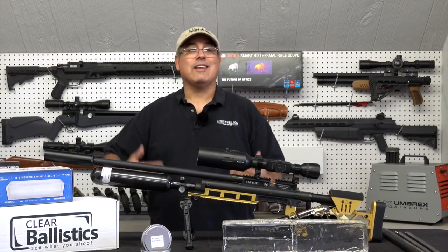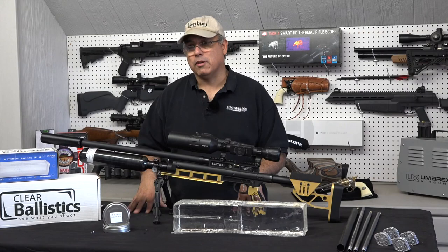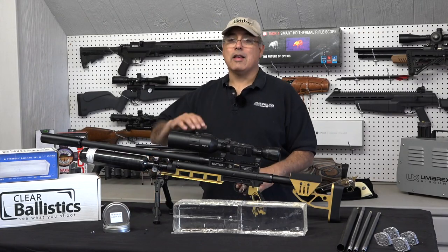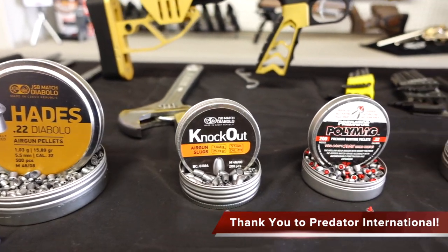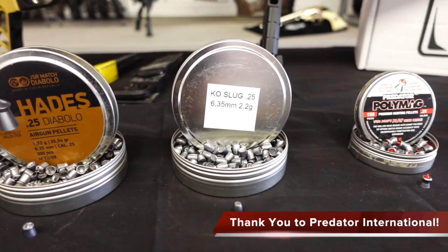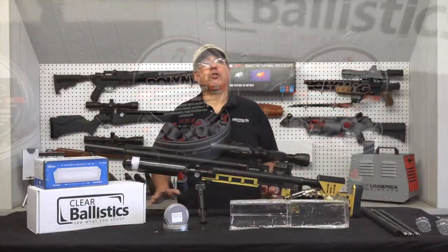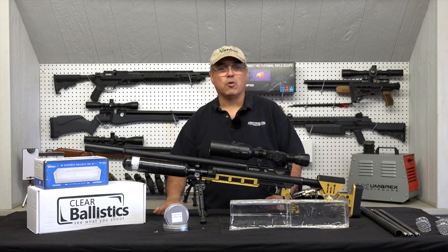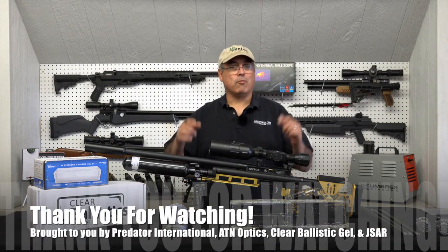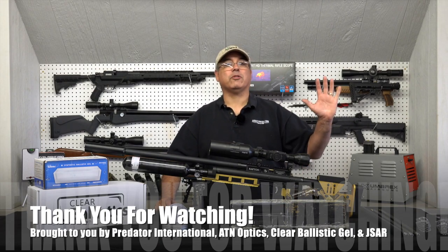You now have these slugs in 25 caliber. It's going to be it for this season of Going Ballistic. I've got to say thank you to everybody, especially got to say thank you to Predator International because they really stepped up and made this happen. Thanks to all of our other sponsors too for all of their support. What are we going to do next? I'm not sure, but you know how the air gun world is — there's always something new right around the corner, and I'm hoping we'll be able to bring it to you in our next season of Going Ballistic. Guys, that's it for now. My name is Rick Ustler. Thanks for watching.